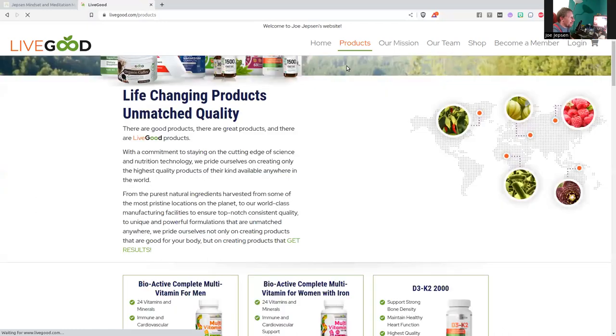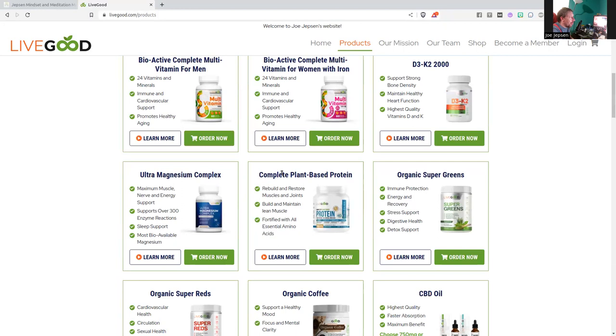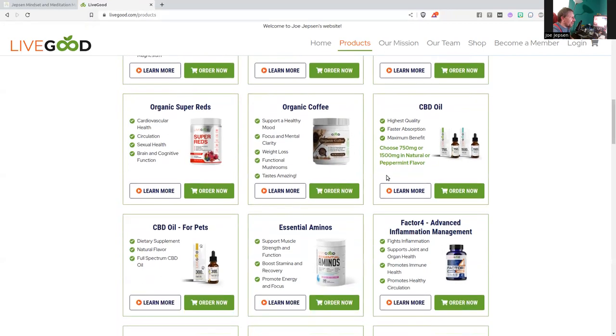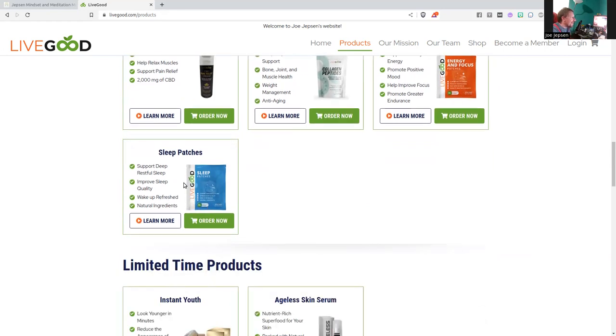See the products here. I love the complete plant-based protein — that's good stuff. CBD oil, good stuff. Here's some of the new products: collagen peptides, energy and focus patches, and sleep patches.